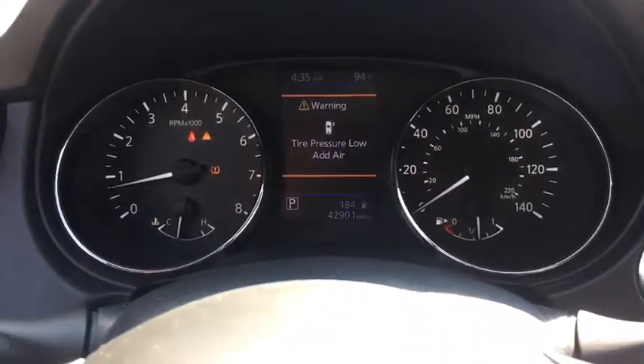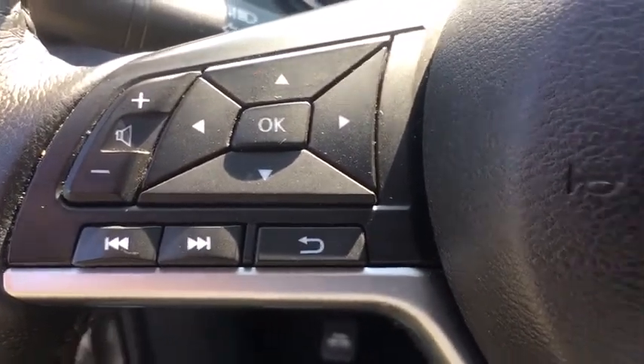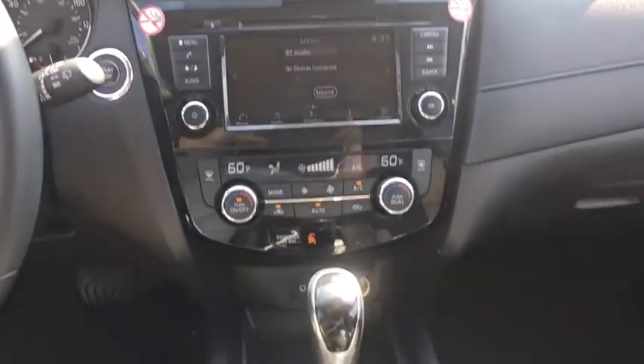Backup camera, power liftgate, steering wheel audio controls, remote engine start, keyless entry, traction control, stability control, lane departure warning, anti-lock braking system, leather wrapped steering wheel, Bluetooth.